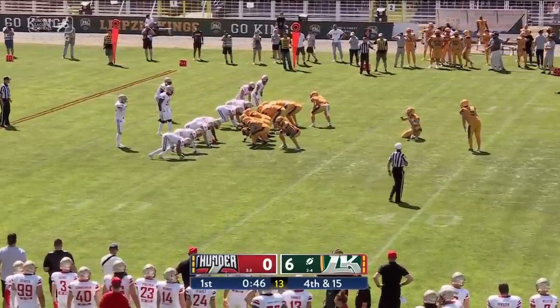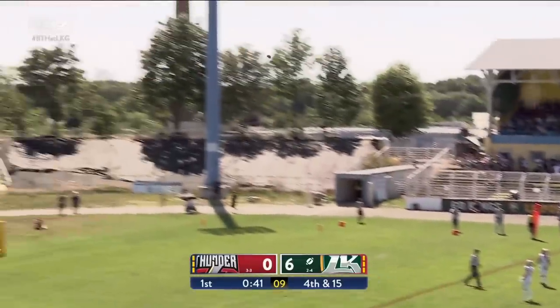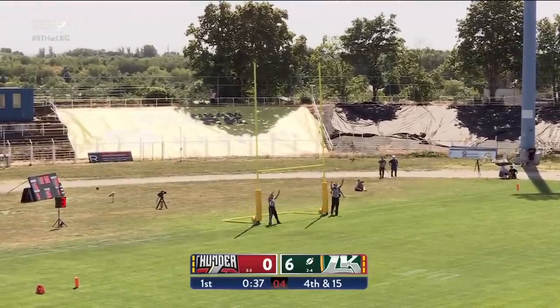Should have had an INT. Anyways, here's Feinke on a 47-yard try. Snap is good, hold is down — that kick is up with enough leg on it. But it is good.